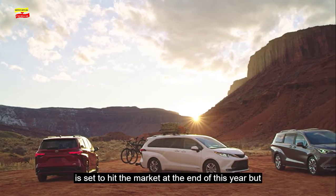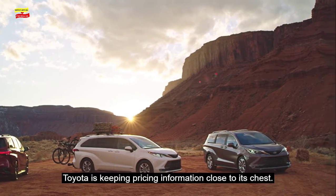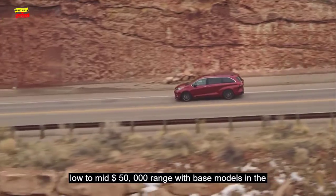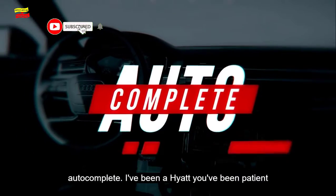The 2021 Sienna is set to hit the market at the end of this year, but Toyota is keeping pricing information close to its chest. We'd expect the top trim levels to sit somewhere in the low to mid $50,000 range, with base models in the low 30s. That's it for this episode of Roadshow's Autocomplete. I've been Kyle Hyatt. Please hit the subscribe and notification buttons if you dig what we're doing here, and chime in in the comments section and let us know what you want us to cover.